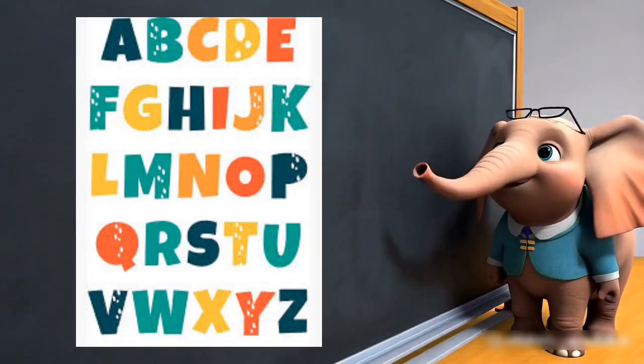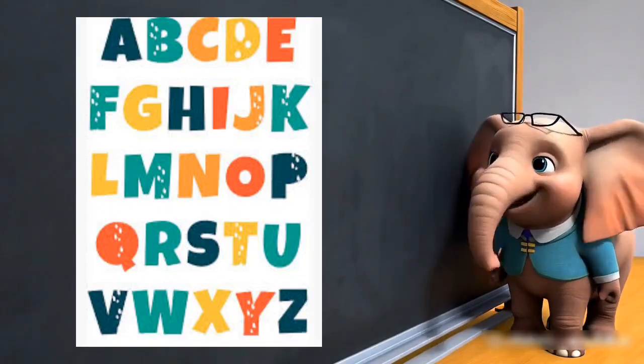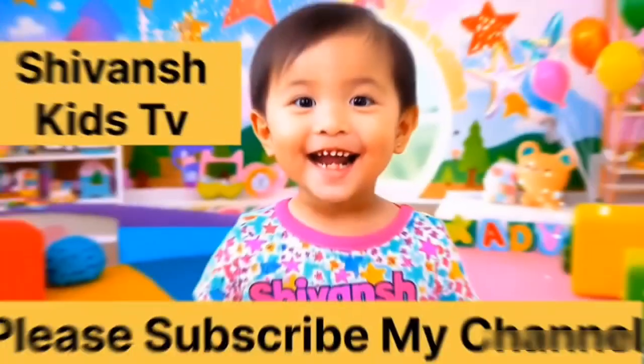Let's sing the alphabet, come along. Learn with letters in our fun song. A, B, C and D, let's go. E to Z, we'll learn and grow.